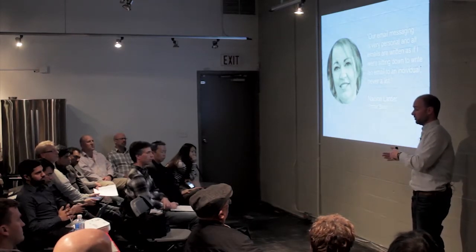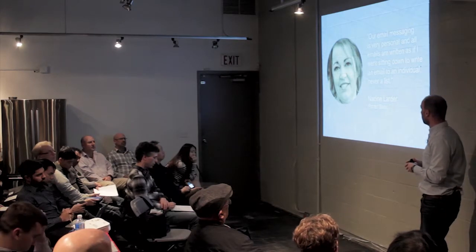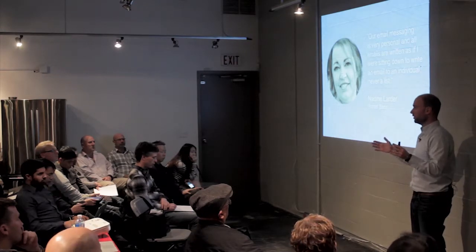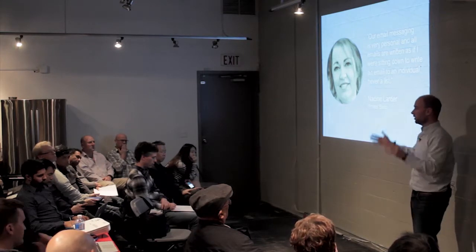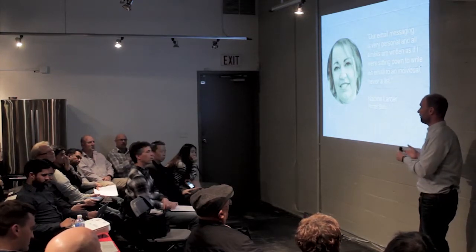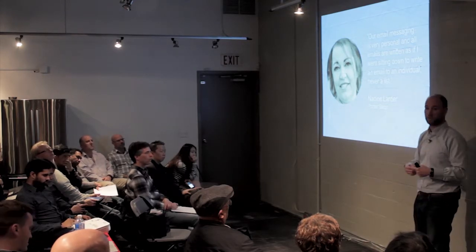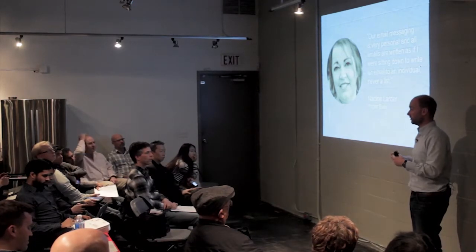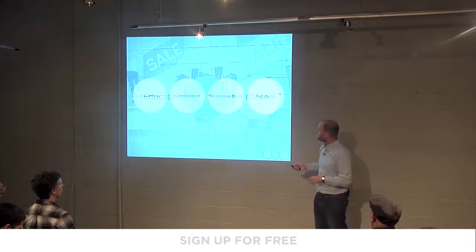Every business is different and every business has touch points they need to have with customers. The question is: how many touches does your lead need to become a customer? Within 12 months they're going to make a purchase at some point. If you're not staying in touch with them, they're going to buy from somebody else. People are busy, and they don't mind follow-ups if the content is interesting and insightful.